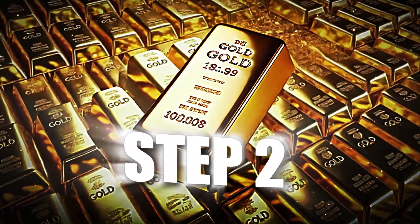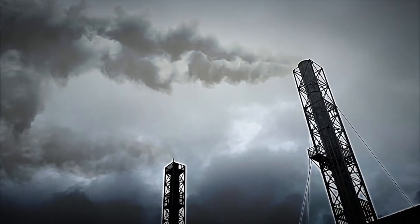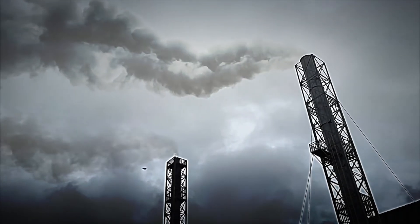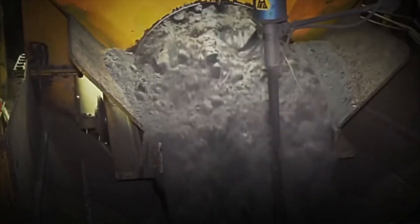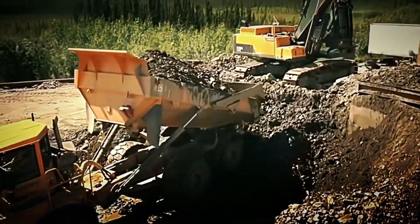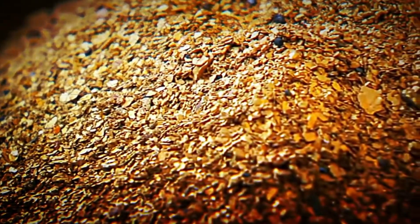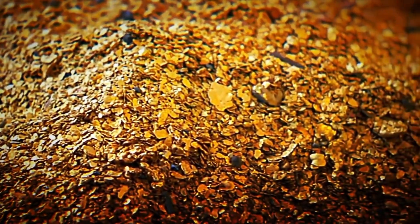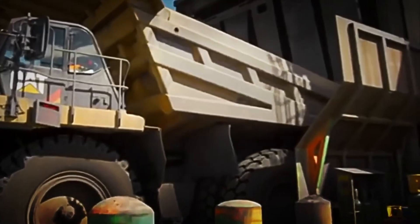Step 2: Crushing and Grinding. Once the gold-laden rocks arrive at the processing plant, the real work begins — releasing those tiny golden particles trapped within. The first step is crushing, where enormous machines reduce the rock into smaller fragments about the size of fine gravel. It's a noisy process, full of dust and vibrations, but absolutely necessary. Next, these fragments go to the mills, where everything is ground into an extremely fine powder, almost like flour. This level of grinding is crucial because it maximizes the exposure of the gold, facilitating its separation in the following steps.